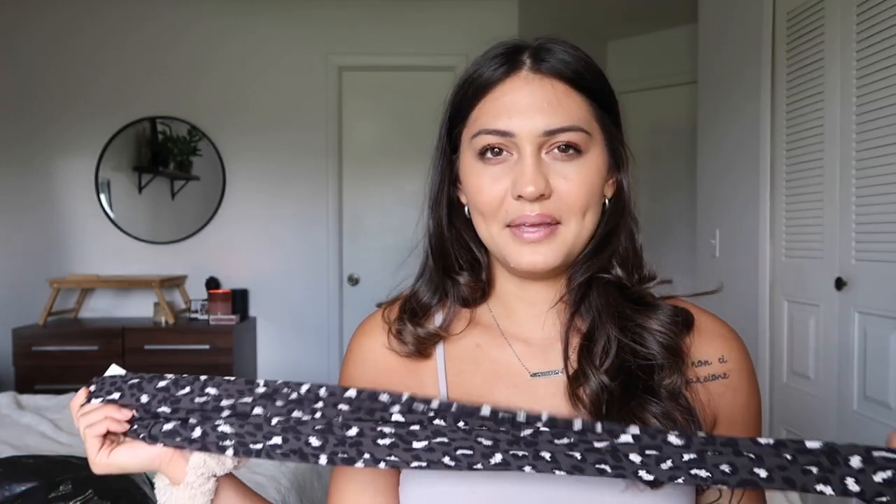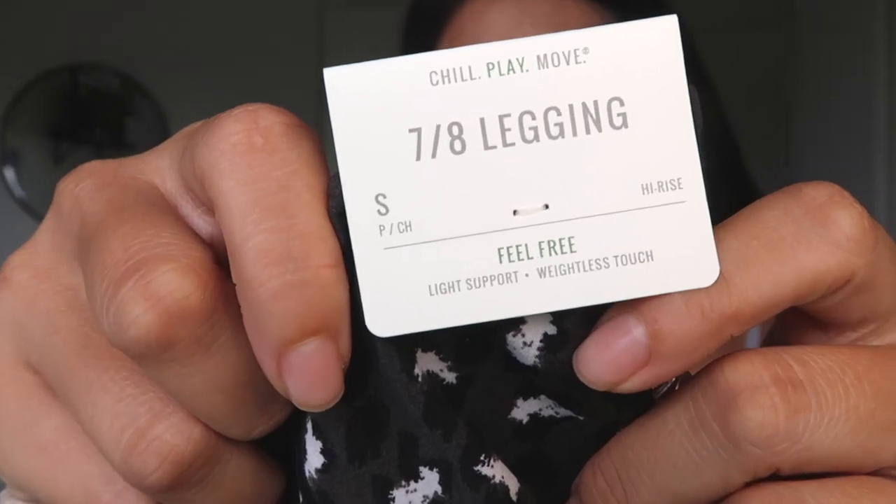These have the little crossover detail in the front. I ordered just a regular medium — we'll see if it's true length at the 7/8 length without the long. Actually I just realized I ordered a small, not a medium, so we'll see how forgiving this material is. Something interesting: online it says medium support, but on the tag it says light support. Let's put them on.